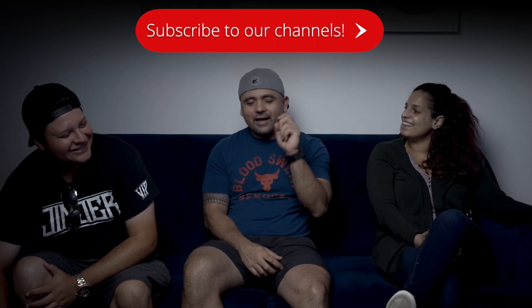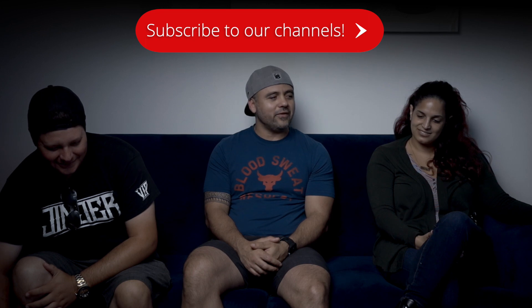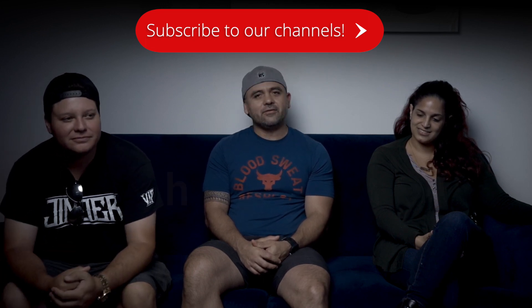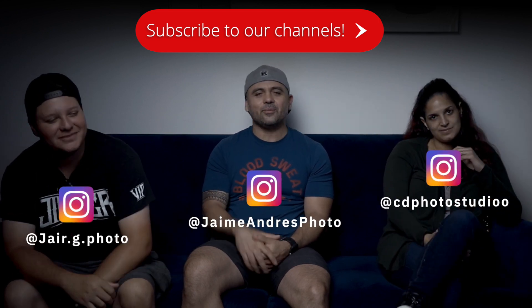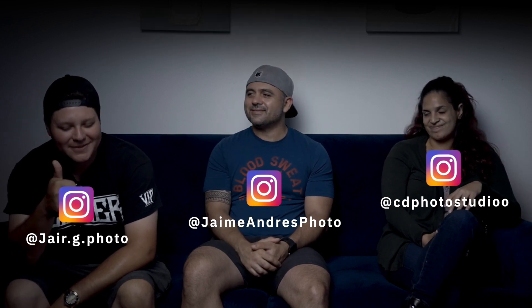Hit that like button and subscribe as well. We're gonna be doing more videos like this — we really had a good time. Let us know what kind of videos you'd like to see coming out of the channel. Check out our Instagram page — each one of us — it's gonna be on the screen and also in the link of the description. Thank you guys, bye.